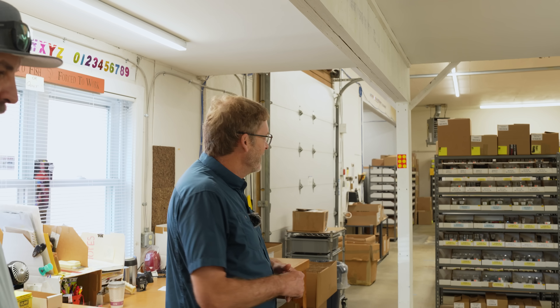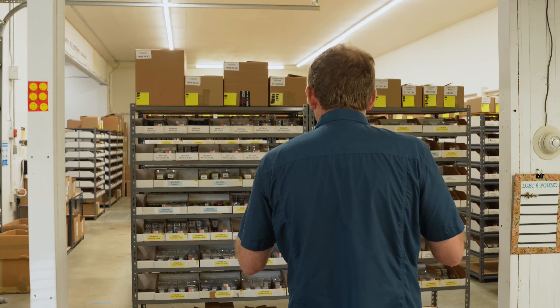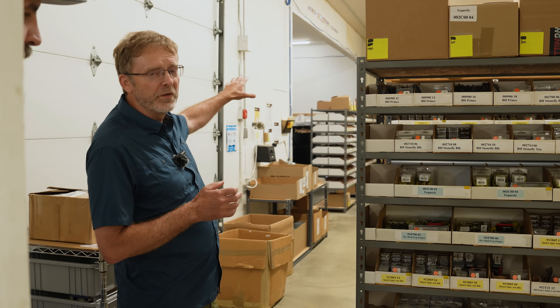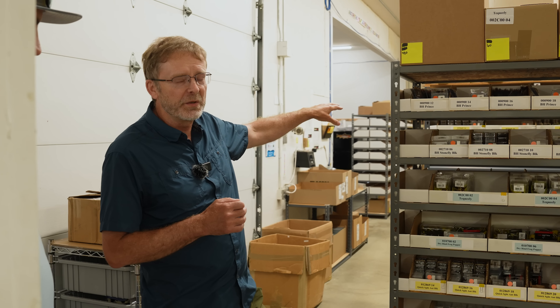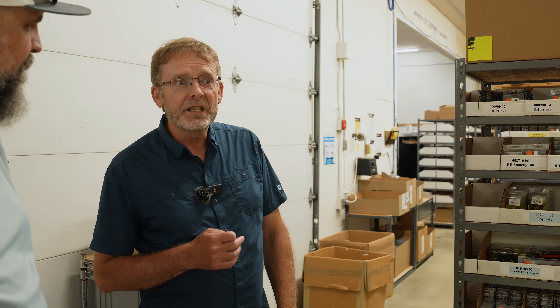Come back this way — this is the warehouse, obviously loaded with flies. Lots of fly fish food flies. Most of this area up here is all flies, and then we move to the back where we have the hooks, the beads, and the boxes.